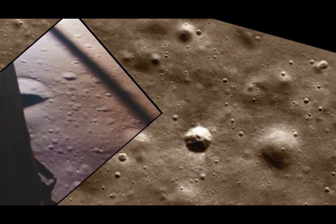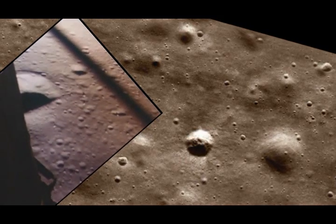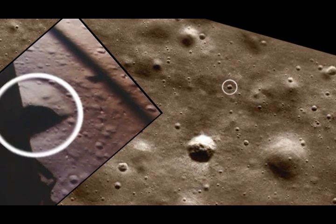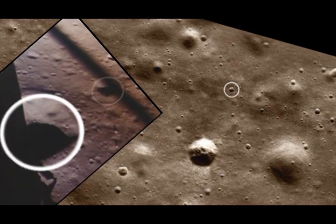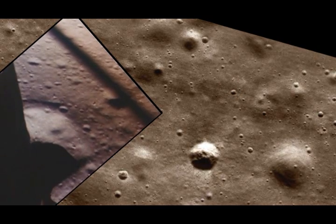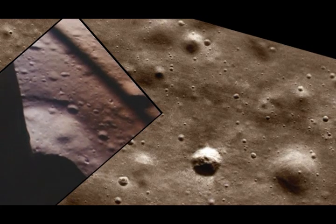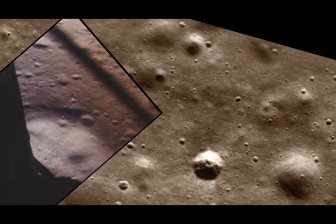That's a shadow out there. 50 down at 2 and a half. 19 forward. Altitude, velocity, light. 3 and a half down. 220 feet. 15 forward. 11 forward. Coming down nicely. 200 feet. 4 and a half down. 5 and a half down. 160 feet. 6 and a half down. 5 and a half down.